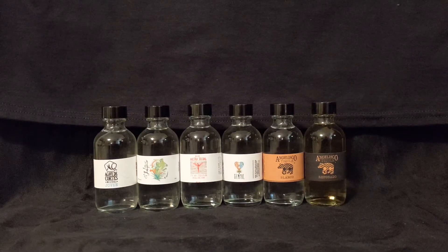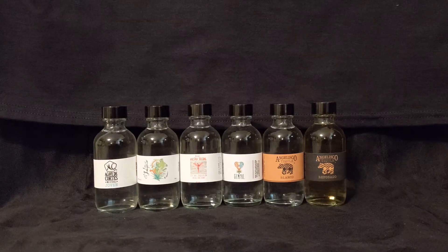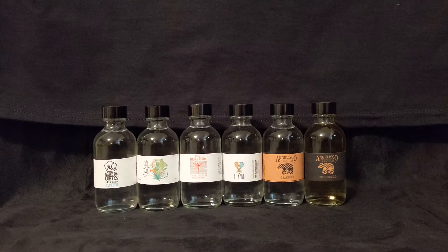Hello everyone! Welcome to another episode of Agave Talk, your number one source for everything agave. We appreciate you being here with us today. We have an entire lineup of some really great agave spirits, and all of these are imported by Backbar Project.